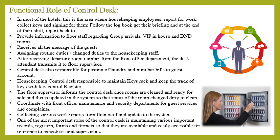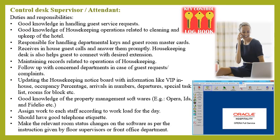The control desk collects various work reports from floor staff and updates them in the system. One of its most important roles is to maintain various records, registers, forms, and formats so they are easily accessible for reference by executives and supervisors. The housekeeping control desk is the main communication center of the department, responsible for all information sent out and received. The desk attendant or desk in-charge should have good telephonic skills and should keep the notice board updated with relevant information, maintaining complete and up-to-date information of every departmental section under housekeeping.